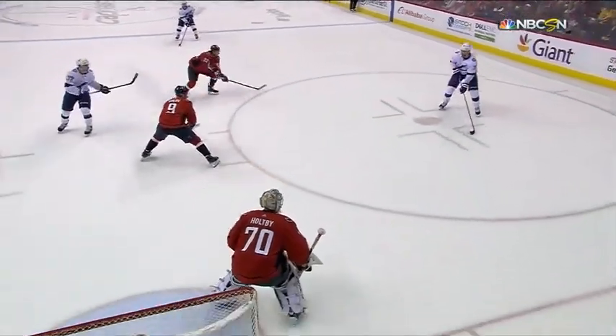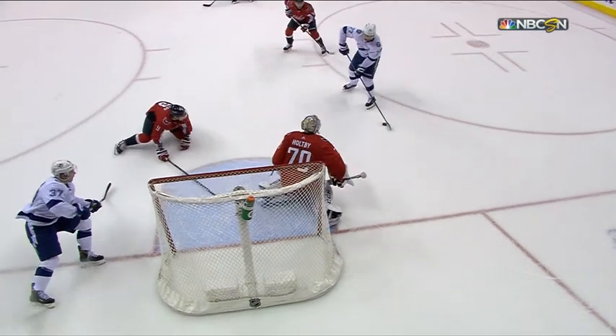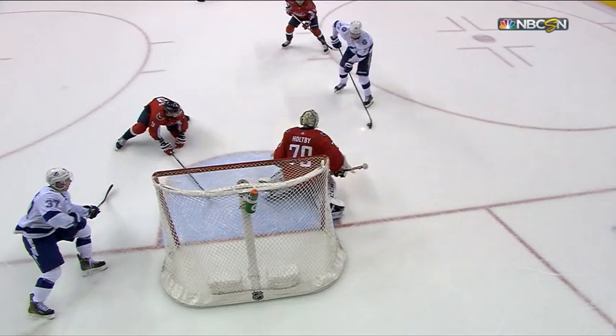Watch how he delays. Watch how he's going to open the stick up — he opens the stick up. When he opens the stick up, Holtby's thinking he's shooting. That means Holtby's going to go down. As soon as Holtby's pads touch the ice, it goes from shot, forehand to backhand, and this is extremely quick hands.